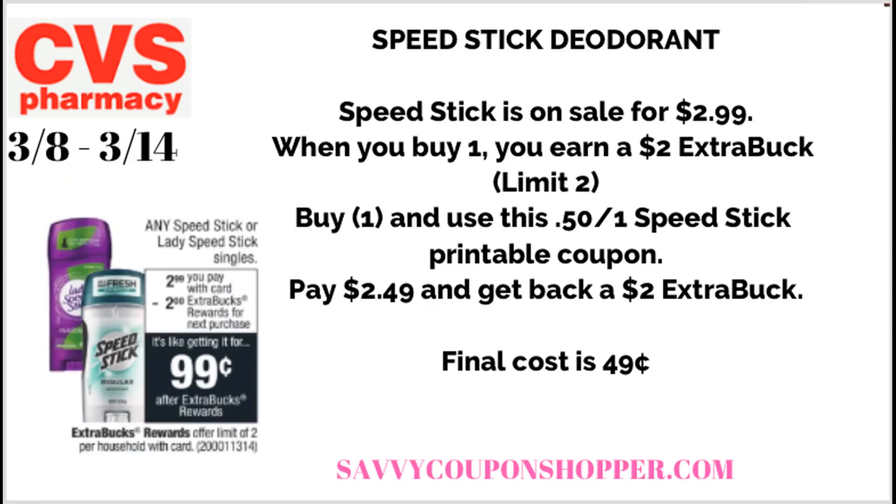Another bonus deal is on Speed Stick deodorant. I just went to speedstick.com before filming and was able to print that Speed Stick coupon again — not sure if it reset or is on a timeframe, but it's a really great deal. Speed Stick is on sale for $2.99, buy one, get a $2 extra buck — limit of two. Grab one, use the 50-cent printable coupon, pay $2.49, and get back a $2 extra buck. Final cost is 49 cents. And if you have a $1 deodorant CRT, this will be a moneymaker after your extra buck reward.